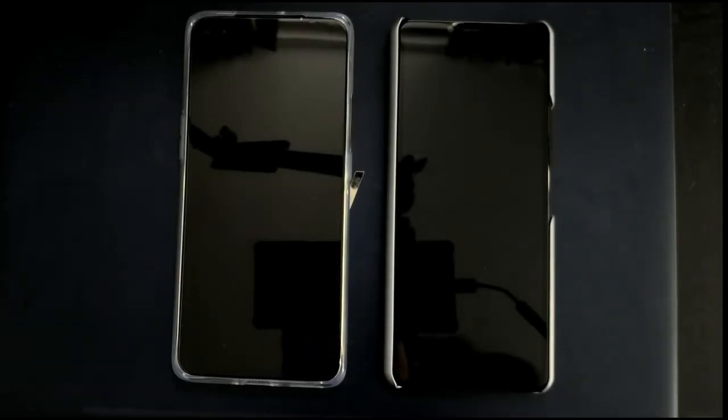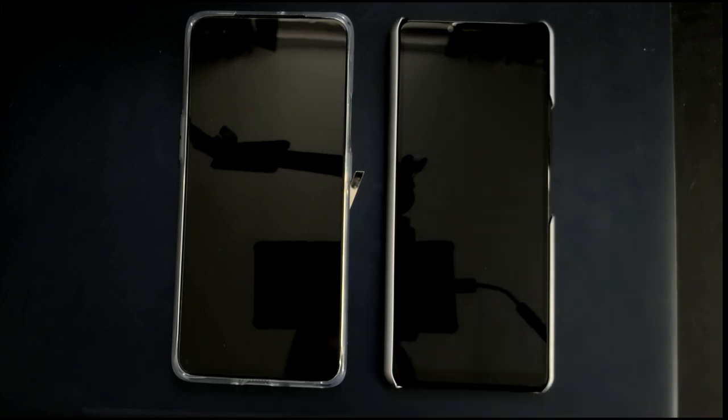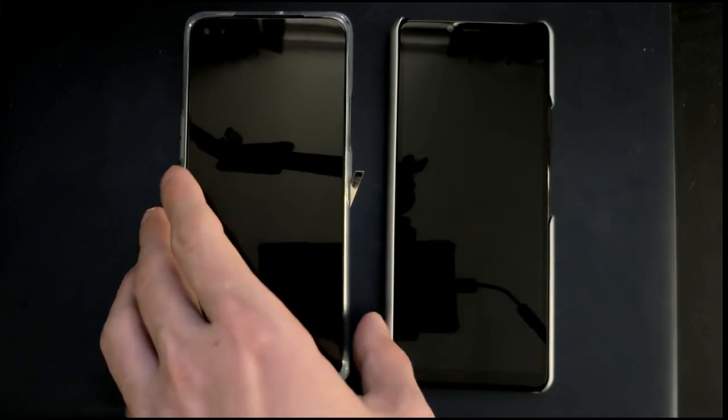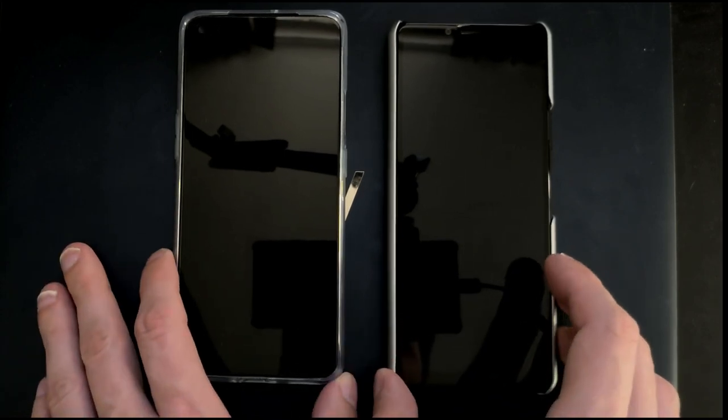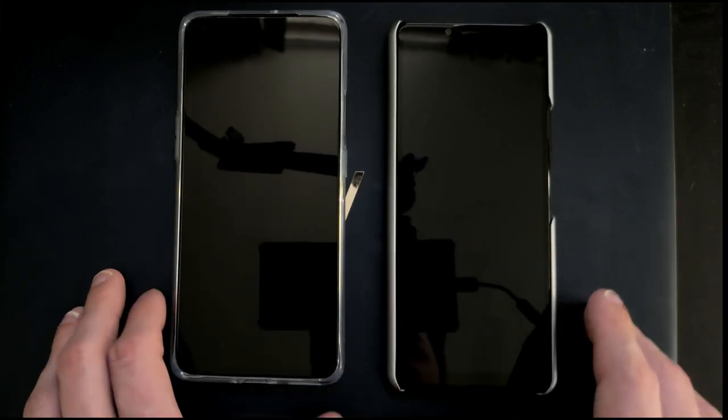Let's do a small speed comparison test between the OnePlus Nord and the Xperia 10 II — both mid-range devices. The OnePlus is a bit more expensive than the Xperia 10 II but mostly in the same price range.